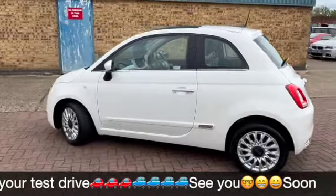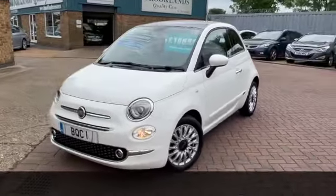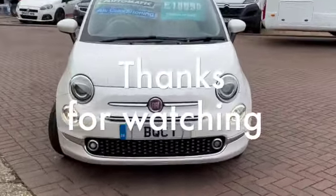We do have some fantastic finance options on this one. If you've got any questions or if you'd like to book a test drive, please give me a call on 01536 402 161. Thanks for watching and we hope to see you soon.